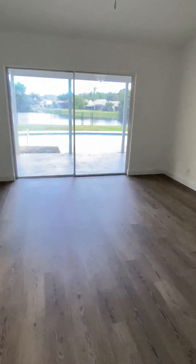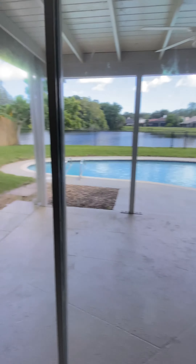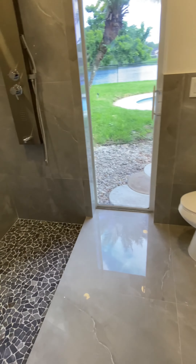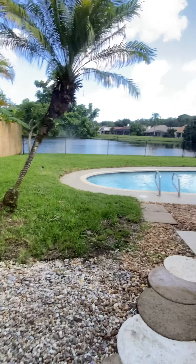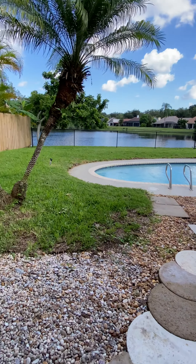This is the master bedroom, which is a pretty good size. Check this out — the views from the master bedroom are beautiful. You also have a walk-in closet right here with new vanities. Beautiful 36 by 36 tile — take a look at this. And you also have this door right here in the back.